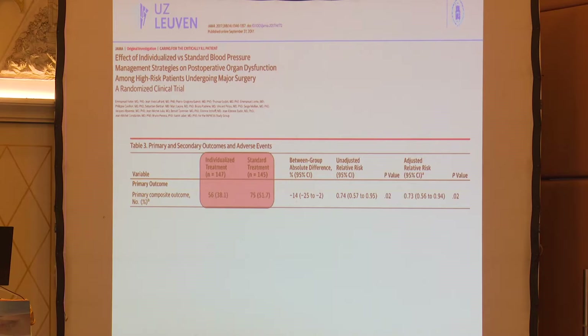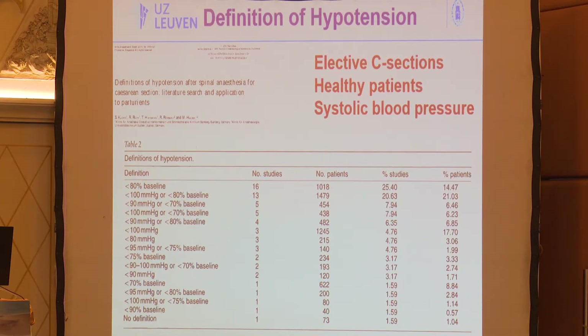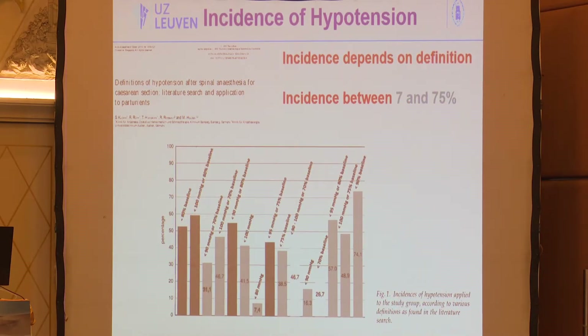The problem with hypotension is the definition. In cesarean section patients — who are usually healthy — there are hundreds of definitions of what constitutes hypotension. Should you focus on systolic blood pressure, or diastolic or mean arterial pressure? The incidence of hypotension varies between 7% and 75% depending on the study and definition used.